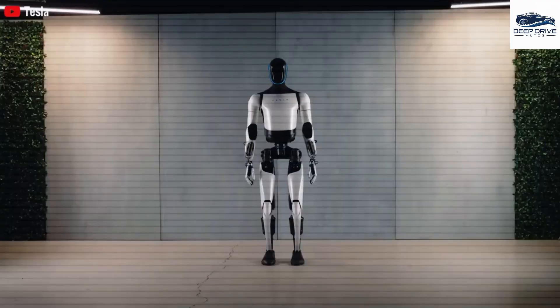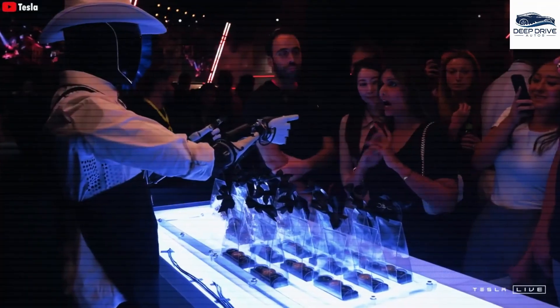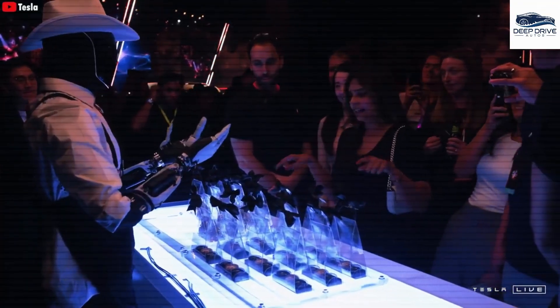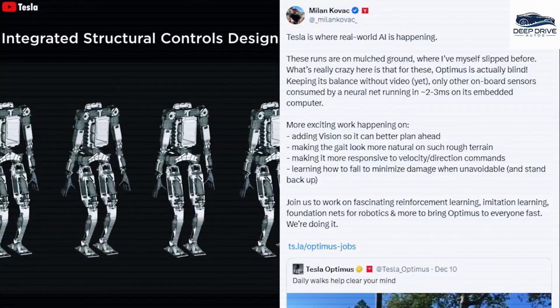Equipped with a state-of-the-art 20-megapixel camera system, the device offers comprehensive 360-degree visibility and an exceptional ability to analyze materials with high precision. This technological advancement significantly augments its cleaning proficiency.